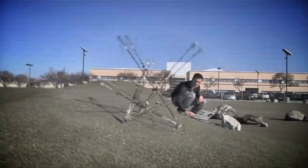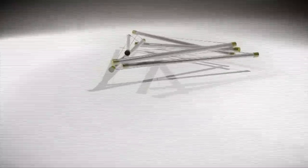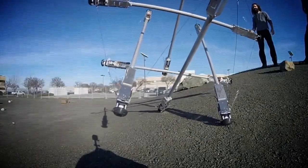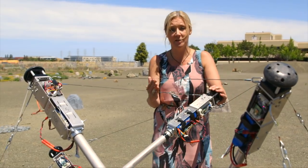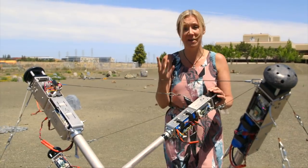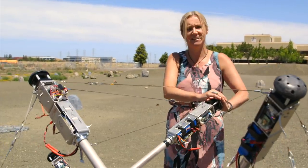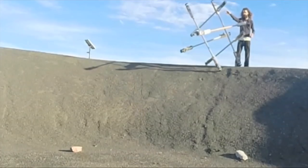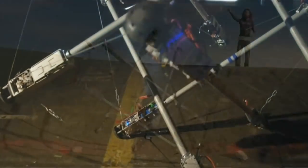Meet Super Ball, a tensegrity robot in development at NASA. This lightweight, sphere-like matrix can be packed down flat, taking up minimal space in a rocket and vastly reducing launch costs. Because of its unique structure, and the fact that it can deform and reform itself and take massive impacts, NASA will eventually be able to literally throw it at the surface of a planet — and its scientific payload in the middle will be protected. It's bouncy! Once deployed, Super Ball can handle much rougher terrains than a rover, rolling right over obstacles and up and down hills.